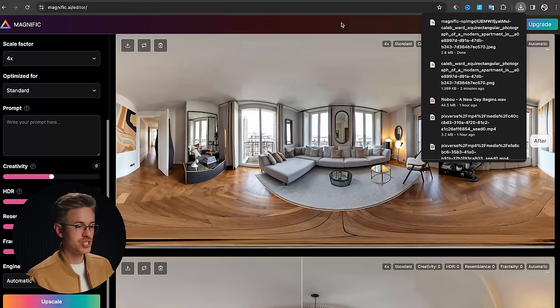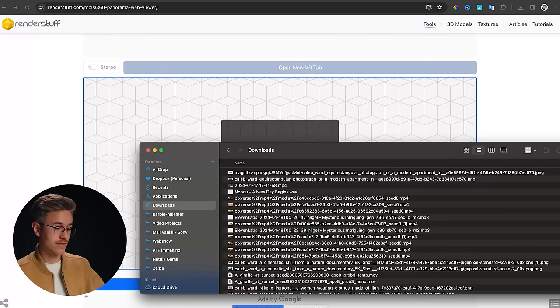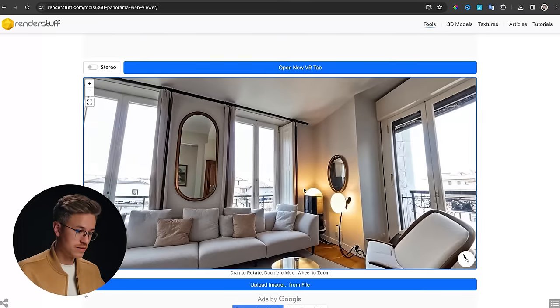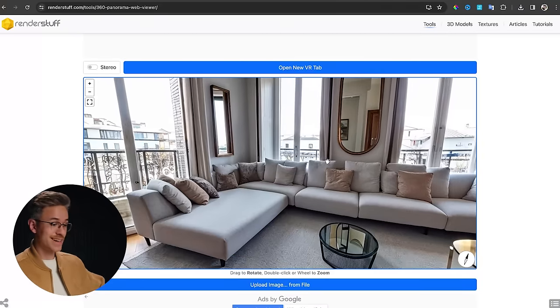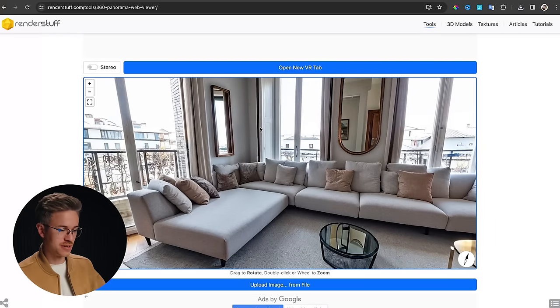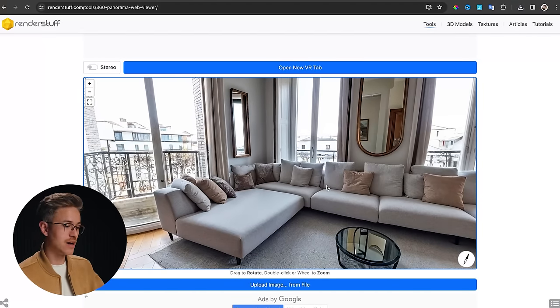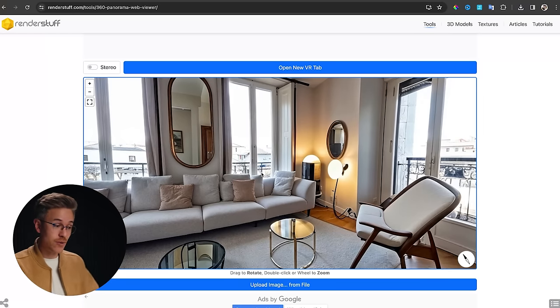There's a link below to a tool that lets you preview 360 images inside your browser. I'll grab our up-resed image and drop it in. Now we can explore our virtual world — it looks like a Parisian apartment, actually like a 360 image from home tour tools inside Zillow. You can look around the apartment: there's even a reflection in the mirror, which is absolutely crazy. Is it perfect? Of course not, there's room to improve, but the fact that this 3D world never existed and now we have a high-res version of it is really interesting, especially thinking about the future of generative AI as it relates to VR entertainment.